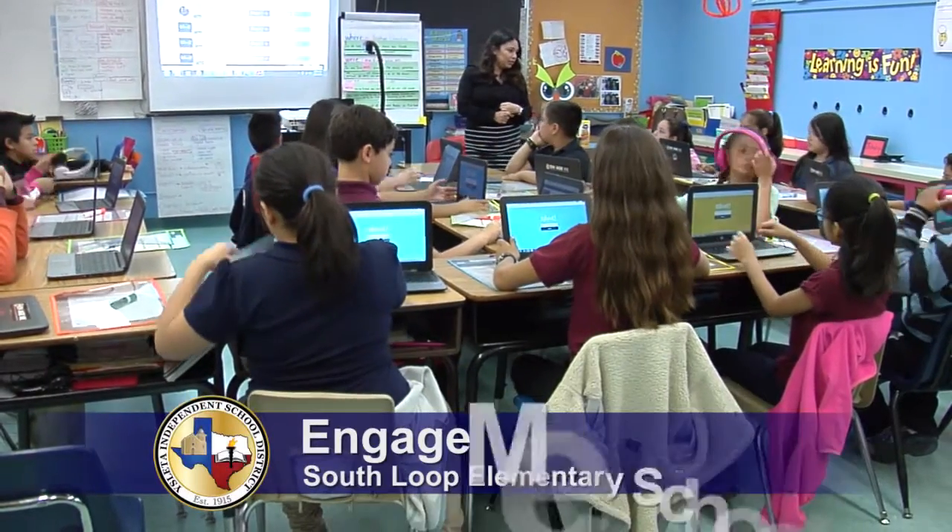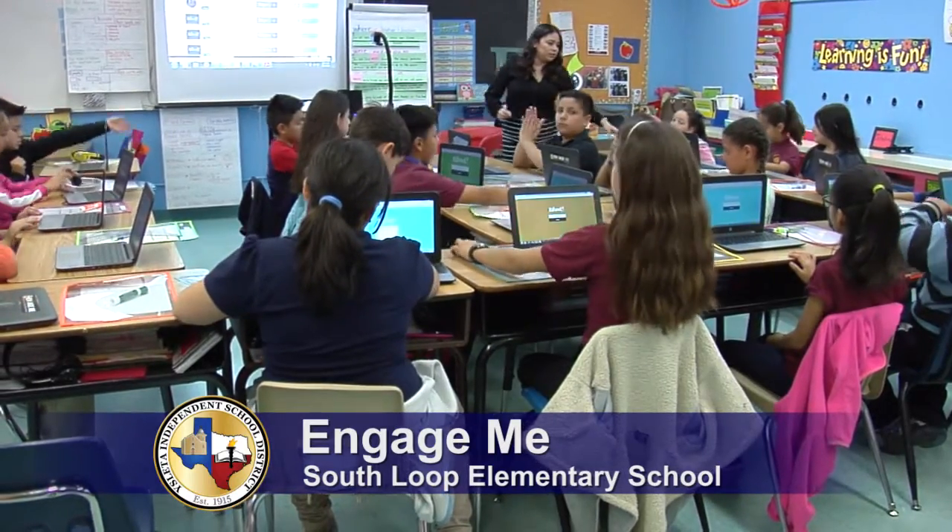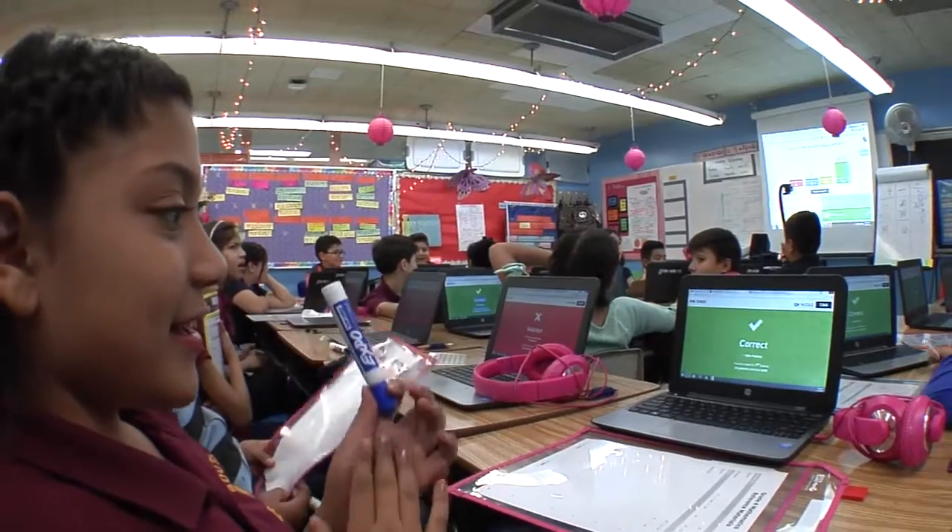We're gonna do our number sense. Remember you can use your... We just took it to a whole another level. These kids are using their devices, I would say, 80 to 90 percent of the day during our school instruction.